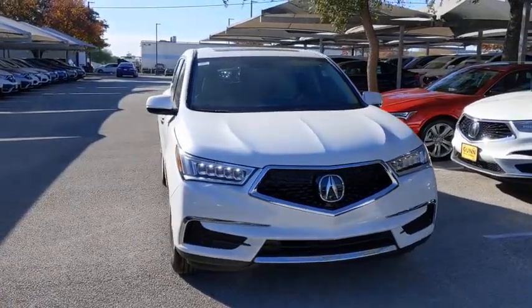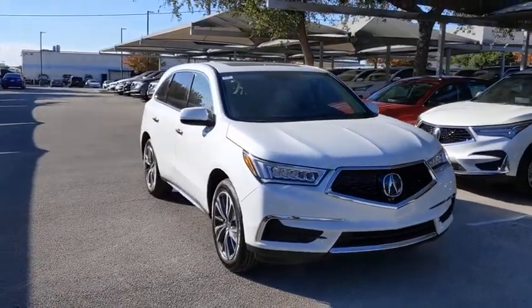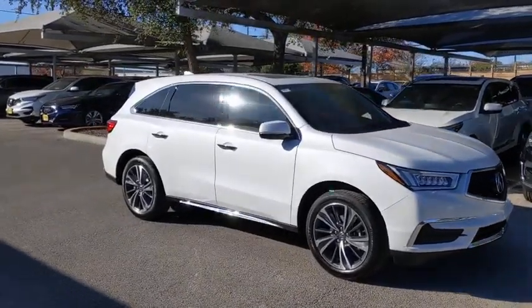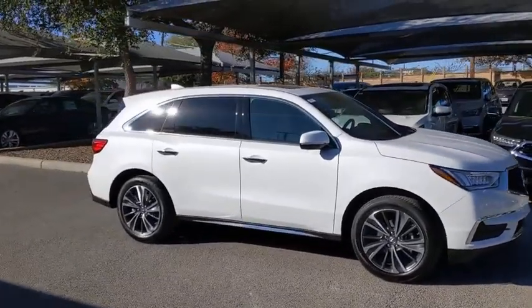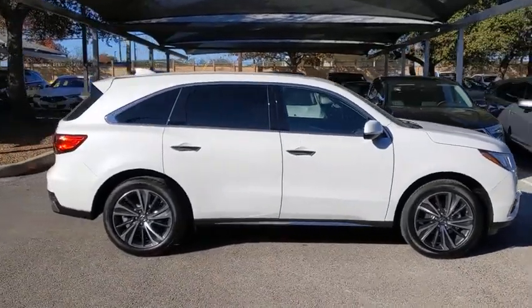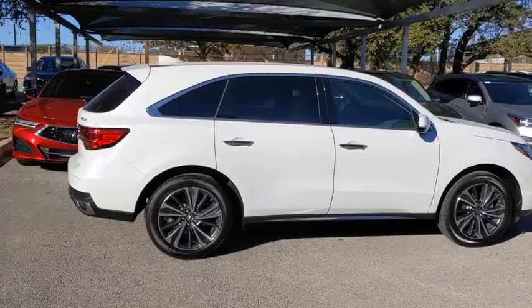Make a great choice today with the 2020 Acura MDX. The Acura MDX is a wonderful choice if you're looking for a mid-sized luxury crossover SUV, thanks to its high safety scores, a strong engine, all-around utility, and capable handling.